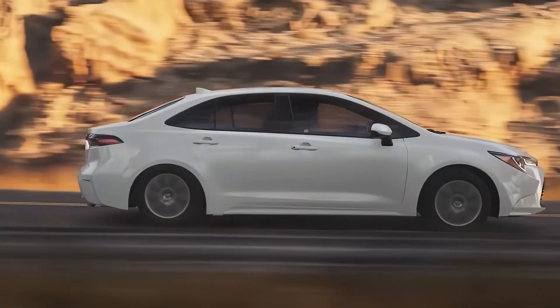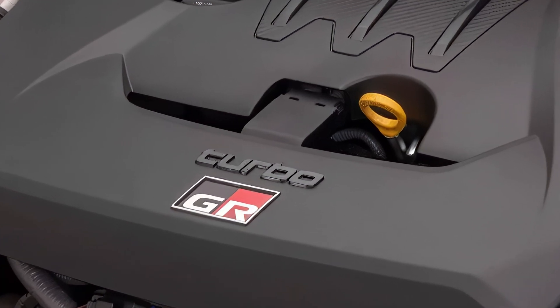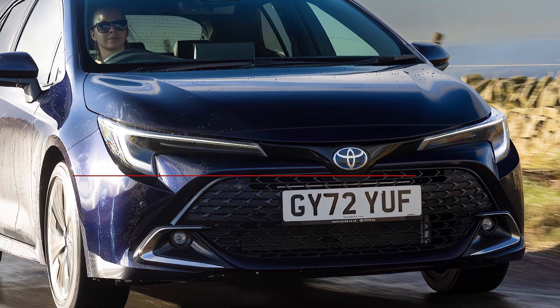The system will be mated to an electronically controlled continuously variable transmission that will provide smooth and seamless acceleration.